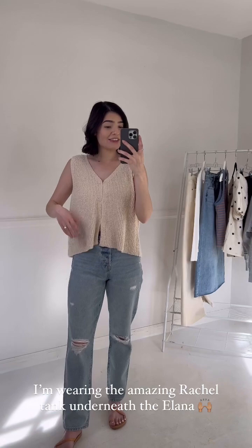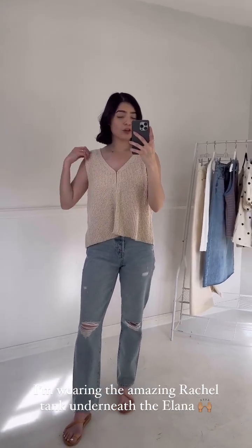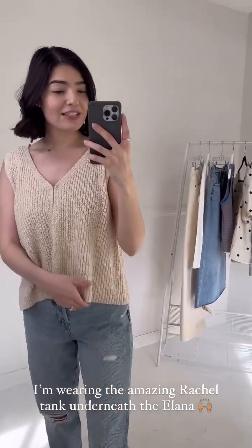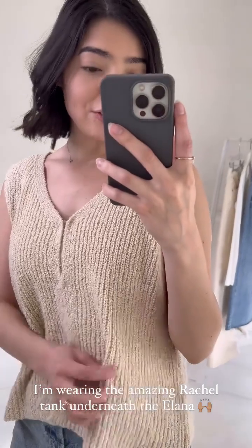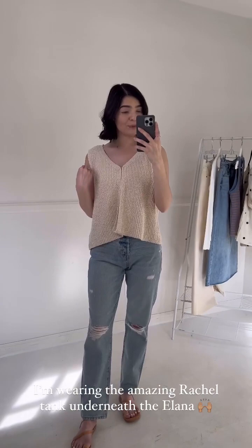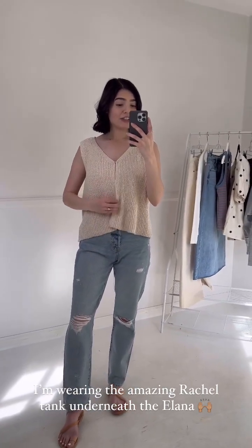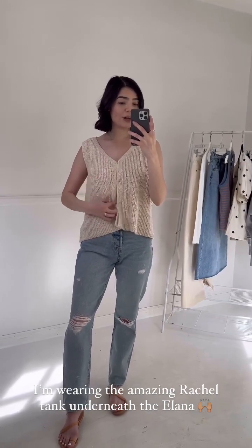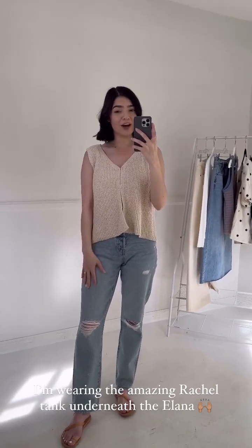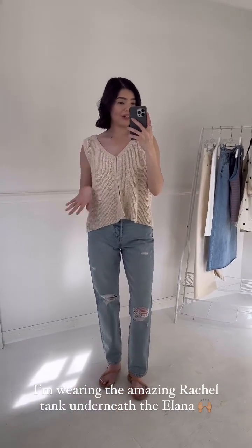Just for reference, I'm wearing a size small in the Alana vest here — and as I mentioned, even though I'm typically an extra small, pieces like this still work so well for me. I absolutely love the texture of the Alana vest and its nice neutral color. I'm wearing the ivory Rachel underneath as a layering piece, which is so nice since the vest just has some clasps in the front. I highly recommend the Rachel tank as a layering piece under the Alana vest.